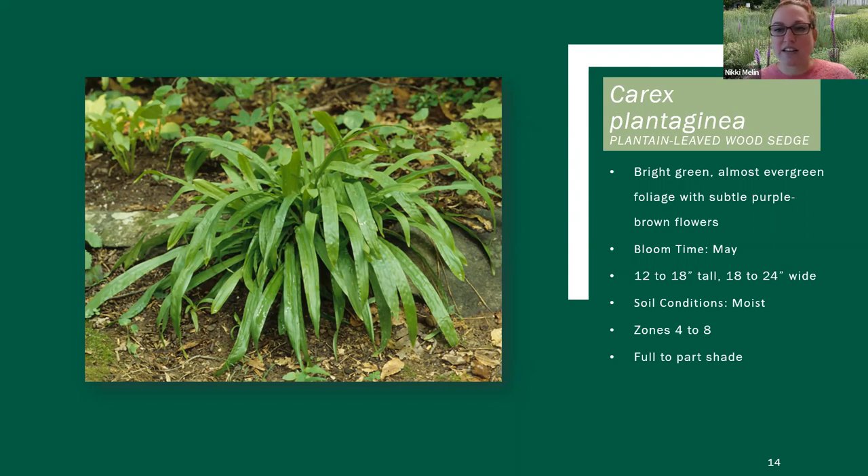Carex plantaginea is almost evergreen — if it gets a lot of protection, if it's under snow, those kinds of things, it will remain pretty green throughout the winter. But again, if you need to freshen up the foliage, don't be afraid to give it a light shear in late winter. This plant is really cool. The first time I saw it, before I dove into the world of Carex, I actually thought it was a hosta — it almost has a really strappy, kind of thin look like a hosta. It has a really different texture and it's one of my favorite Carex.